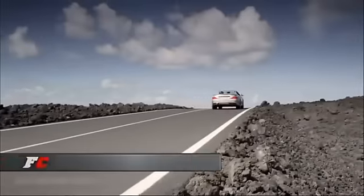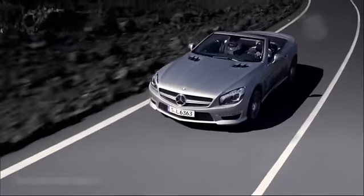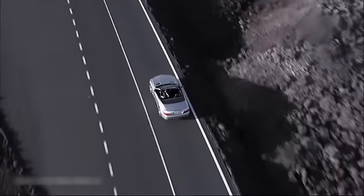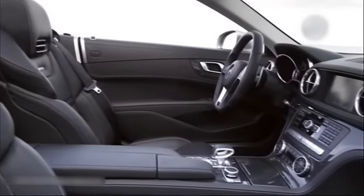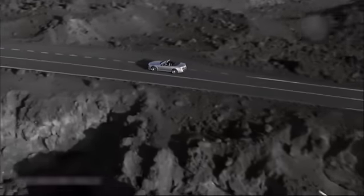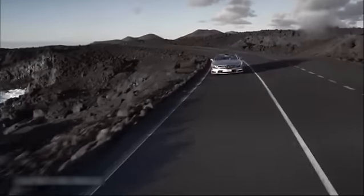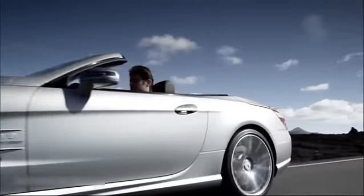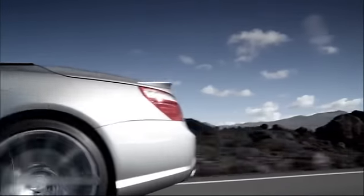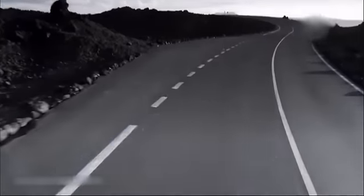Le Mercedes SL dans sa livrée AMG, c'est le coupé cabriolet haute performance par excellence. Une étoile filante animée par le dernier V8 5,5 litres suralimenté. Cette nouvelle génération délivre la bagatelle de 537 chevaux. Et si vous n'êtes pas rassasié, vous pourrez opter pour le pack performance: résultat, 574 chevaux. Comptez au bas mot 160,000 euros en ticket d'entrée.